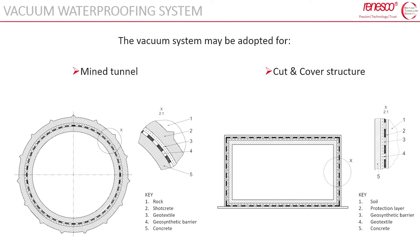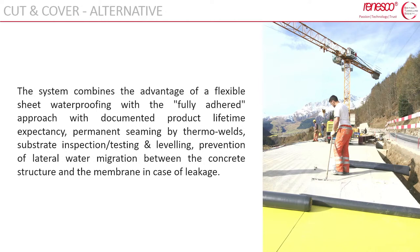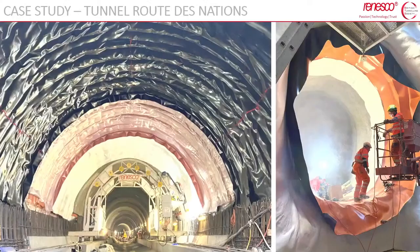The vacuum system may be used for both mined tunnels and cut-and-cover structures. For cut-and-cover, the system needs to be properly confined to ensure effective repair injection and to avoid swelling of the compartment during injection and the consequent peeling stress on the welding. Fully bonded and glued homogeneous PVC or FPO systems might be considered as an alternative, combining the advantages of flexible sheet waterproofing with a fully bonded approach, documented product lifetime expectancy, and avoiding lateral migration between the membrane and concrete.